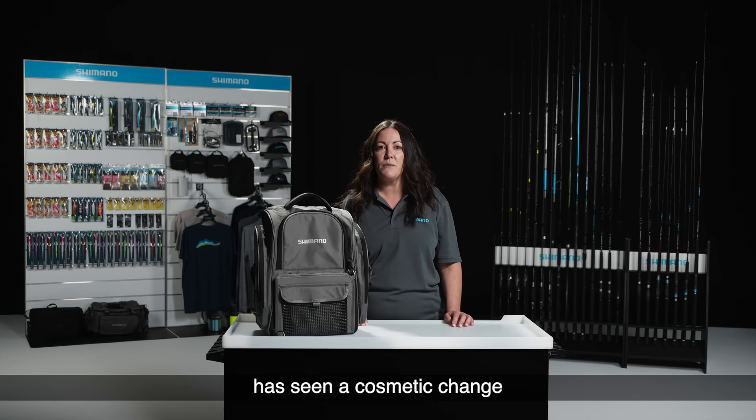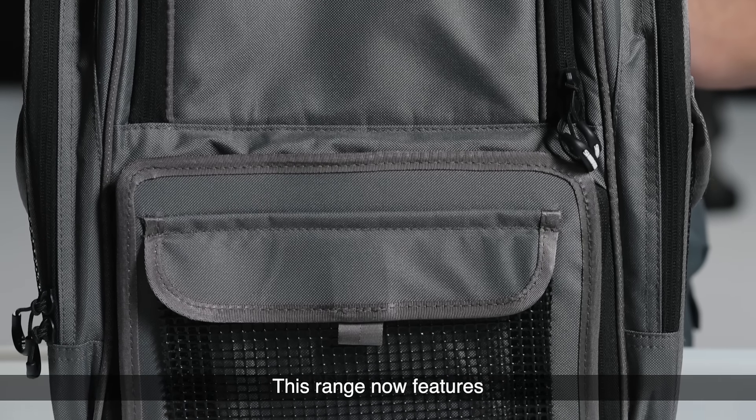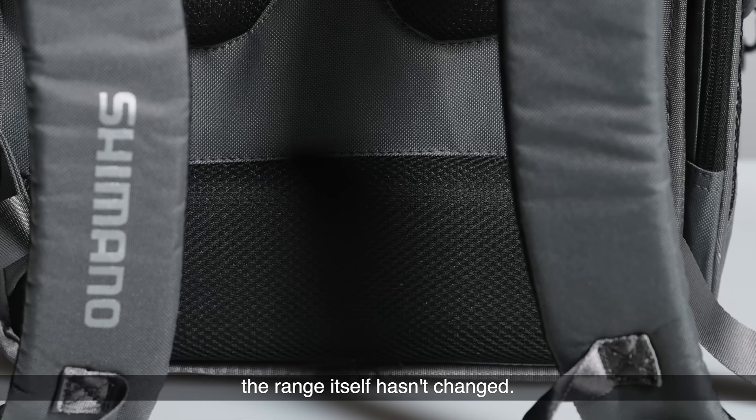The Shimano luggage range has seen a cosmetic change for the 2024 season. This range now features a grey Kudura body with silver logos. Don't worry though, the range itself hasn't changed.